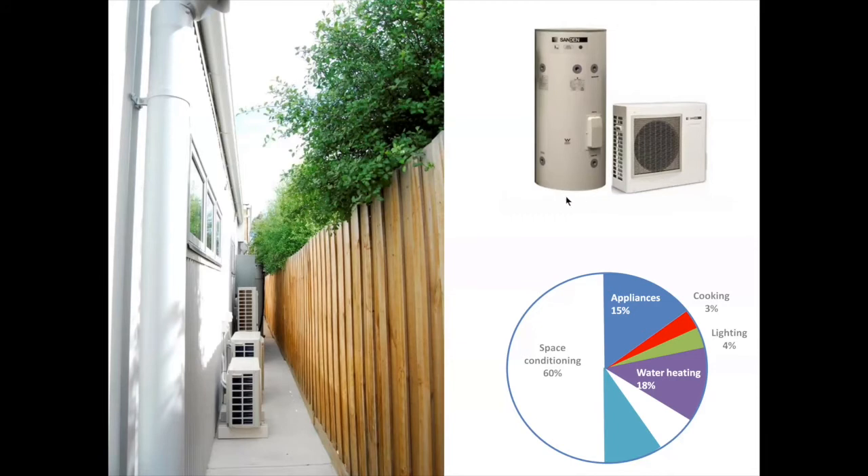Then, once again, the hot water unit that provided that hot water — we chose a heat pump version. This one has a coefficient of performance of between 3 and 4, depending on the air temperature outside, which effectively means it only uses about a third of the energy to provide the same amount of hot water. That reduces the pie for hot water heating considerably.